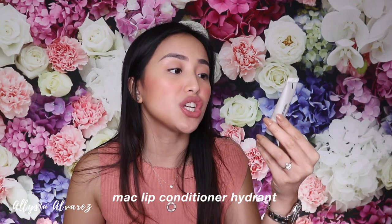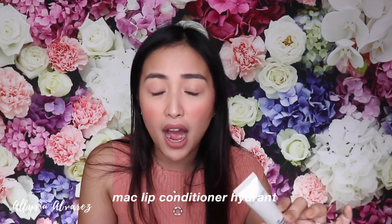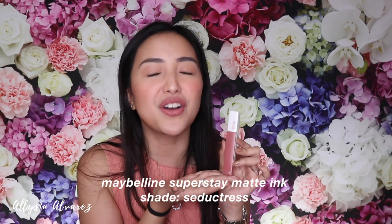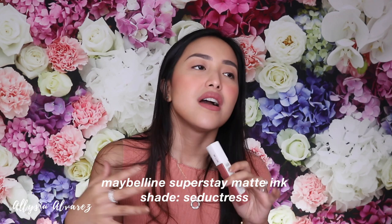Next is the MAC Lip Conditioner Hydrant. Before I apply lipstick, I always do a lip balm first — either Papaw or this one. And of course, my go-to lipstick. This is what I wear every day — it's what I'm wearing right now. It's super long lasting. Even if you eat, even the whole day from morning to night, it will stay.